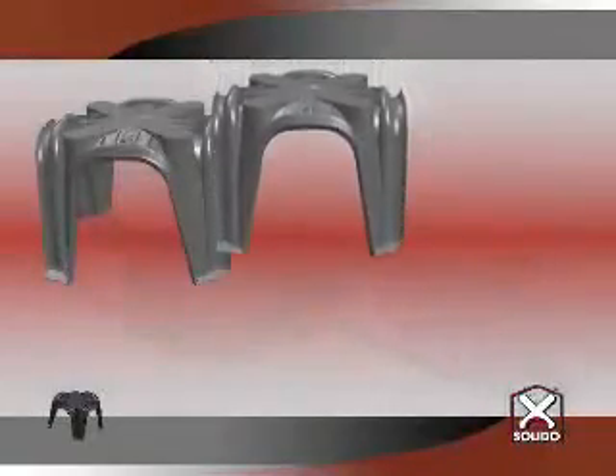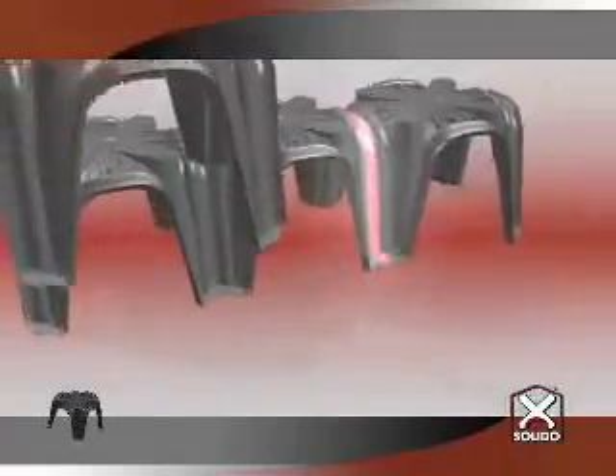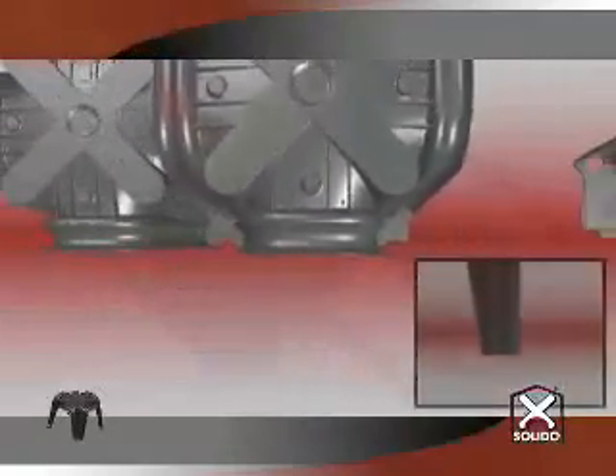Indeed, the shuttering elements, which are light and easy to handle, are joined by means of a simple coupling. The laying scheme printed on the surface of each item also suggests the correct positioning of the various elements in sequence, which should be carried out from left to right and from bottom to top.